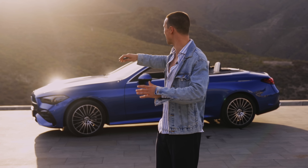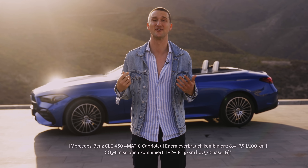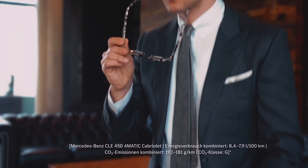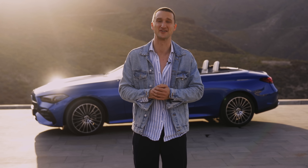Welcome to Tenerife, where the sun is rising with the beautiful Mercedes CLE 450 convertible. My name is Marcel Flores. I'm a lifelong Mercedes fan, having grown up in Stuttgart, Germany. I've lived in New York for over a decade now, and I'm stoked to explore this island with you guys.